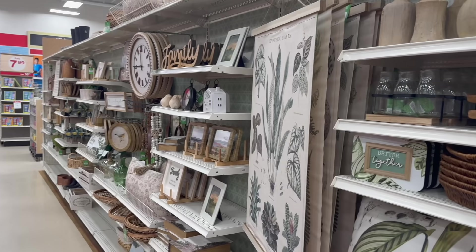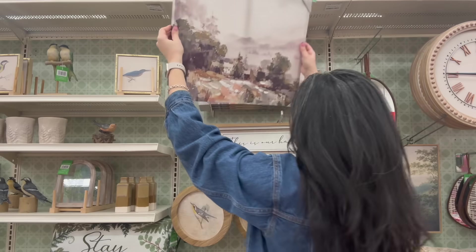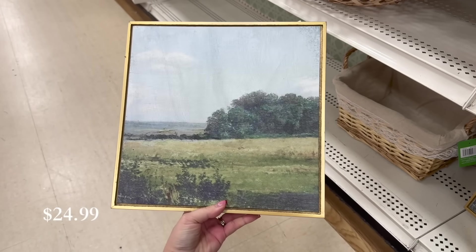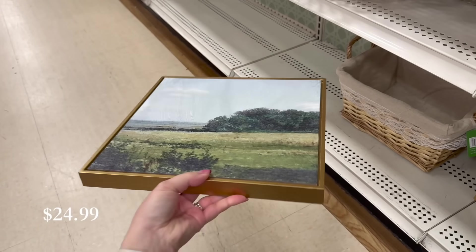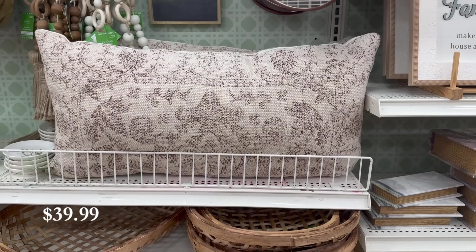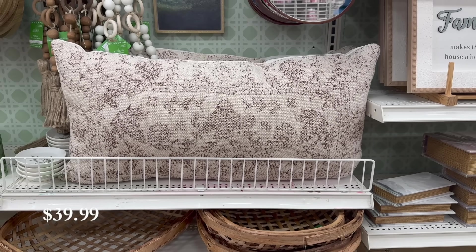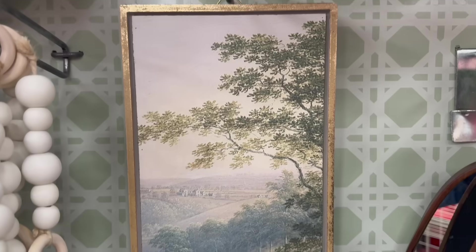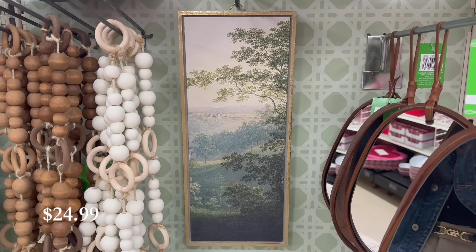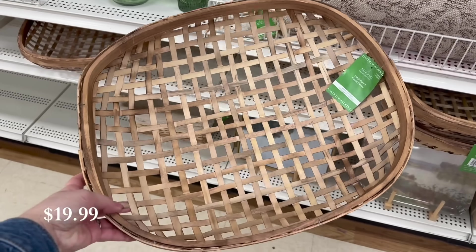I'm starting this video with the Vintage Heritage collection. I found some beautiful rustic and transitional finds, starting with this gorgeous painting — I love the frame and the depth of the colors. You're going to see the full price for every item on screen because none of this is 40% off yet. However, if you want to get anything before the discount hits, you can go to michaels.com and download their 20% coupon to use on any full price items — just pull it up on your phone and show it at the cashier.